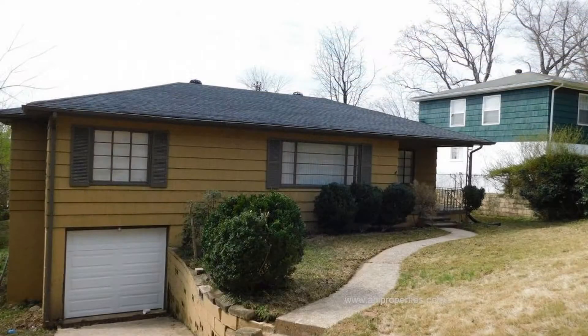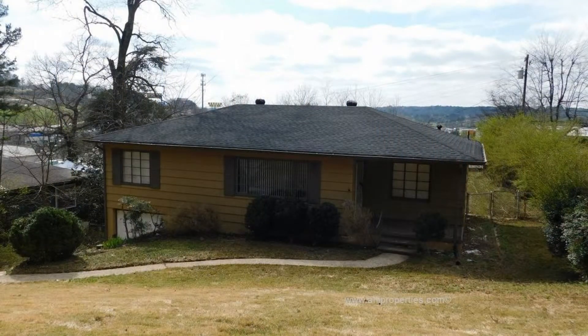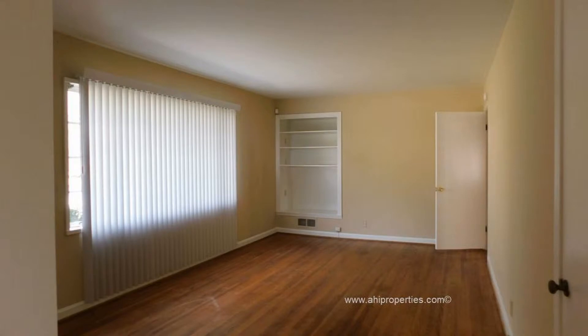The home comes with a one-car garage, a fenced-in backyard, and an open deck where you can enjoy the surrounding views. It is conveniently located near many eateries, shopping centers, and the interstate.